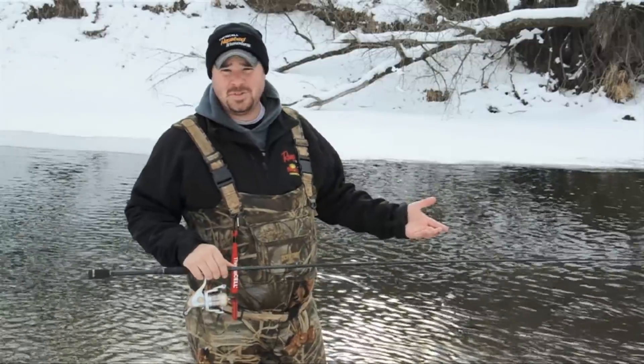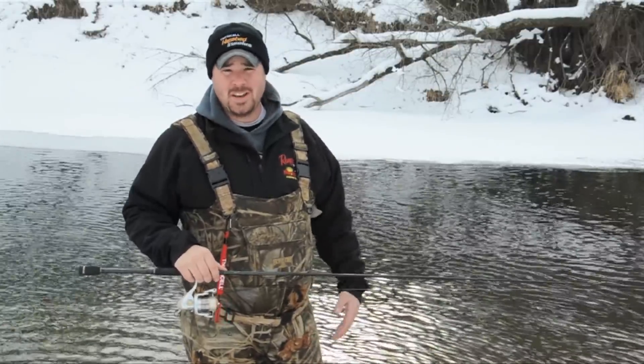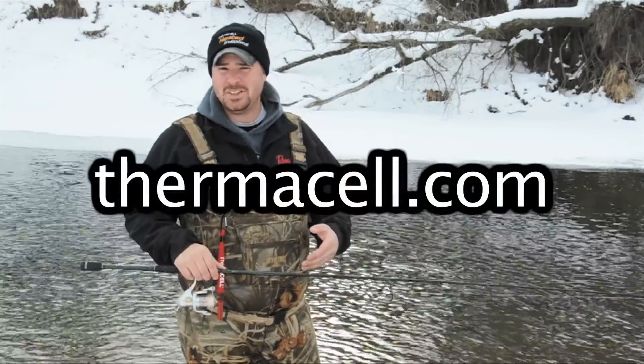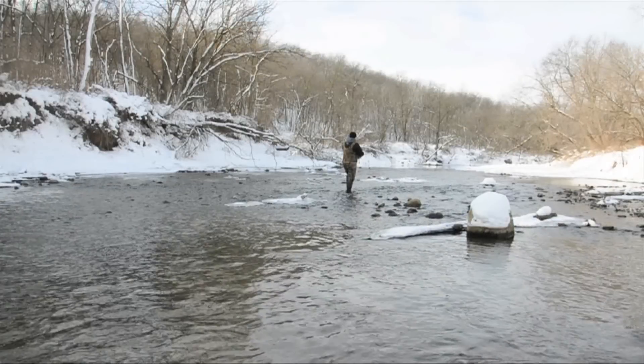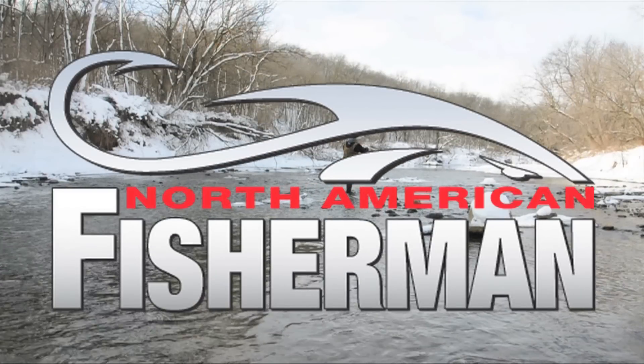Let's be real — we're all out here to catch fish, and the longer we can spend on the water, the more fish we're going to catch. Comfort is absolutely essential. You need to try these new Thermacell heated insoles. You can buy them at many sporting retailers or find them online at thermacell.com.